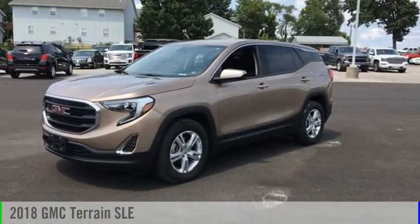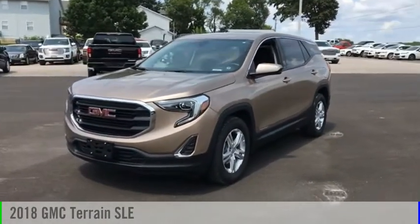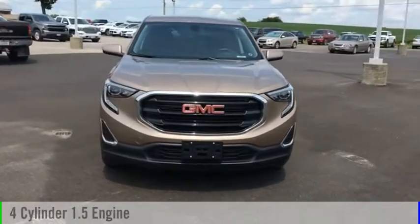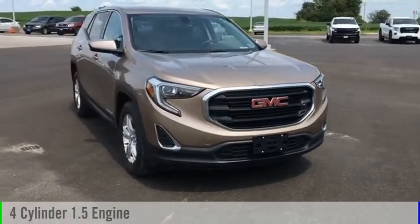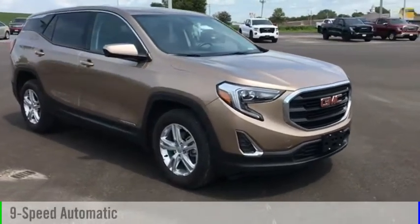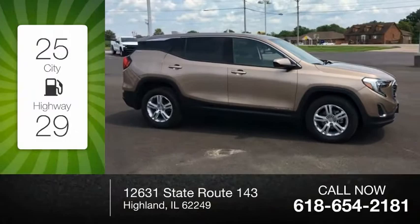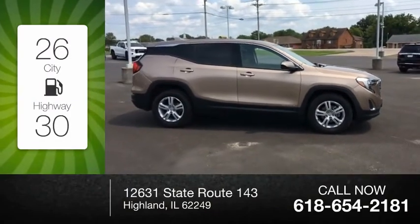Stop by and take a look at the 2018 Terrain. This vehicle is powered by a front-wheel drive, four-cylinder, 1.5-liter engine, and comes with a nine-speed automatic transmission. Great fuel efficiency saves you money by requiring fewer trips to the gas station.